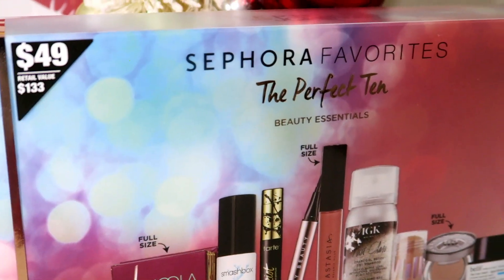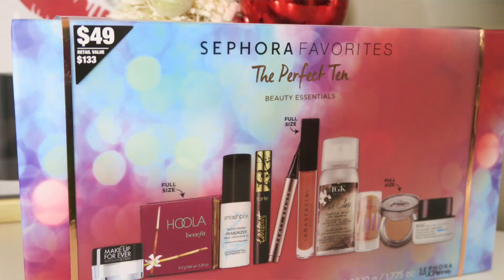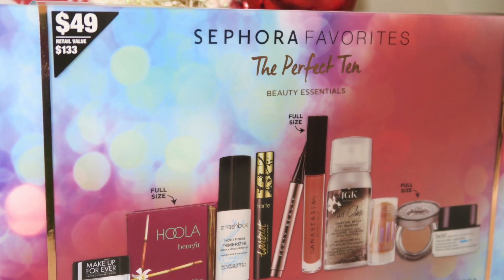Right now at Sephora inside JCPenney, they have so many gift sets, and the gift sets are an awesome value. This one right here has a retail value of $133 — this is actually their Sephora Favorites, the Perfect 10 Beauty Essentials. You can't go wrong with this one, and this is only $49.